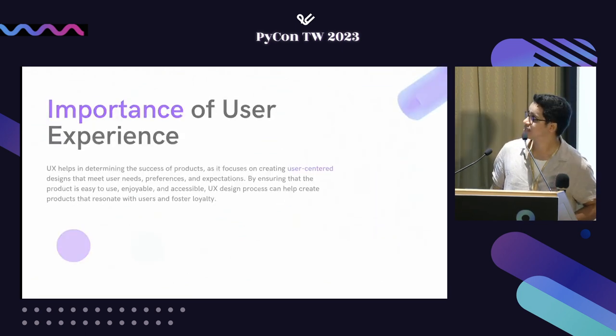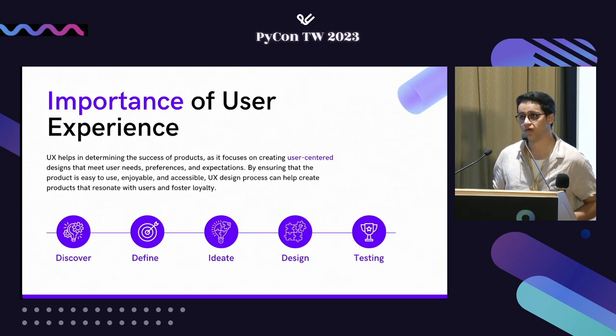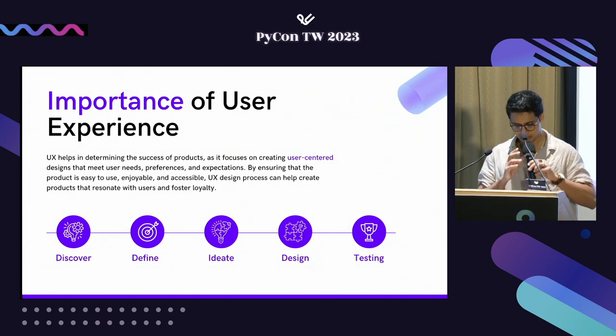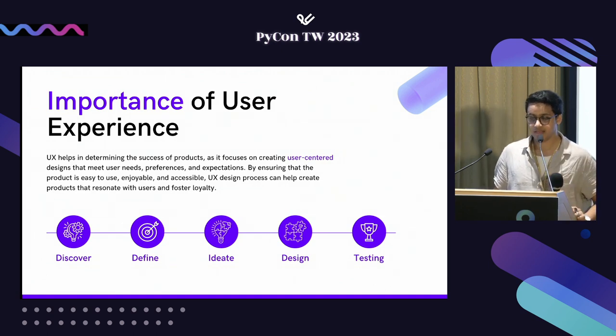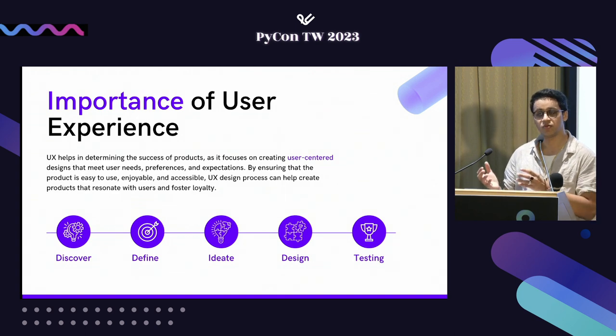To begin with, what exactly is UX and why is it important? UX is very crucial for understanding human behaviors. We start with a discover phase where we gather all the information we have from multiple different sources and accumulate them in a specific place.